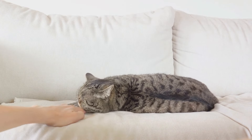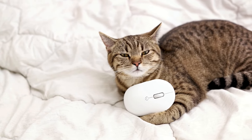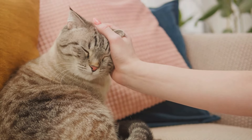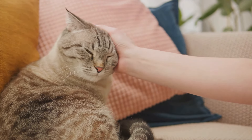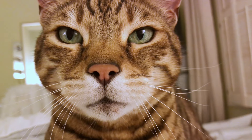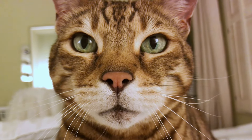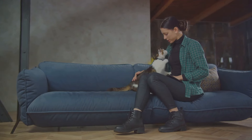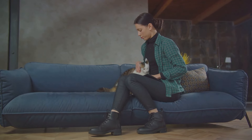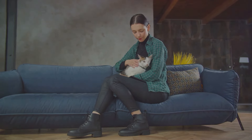Next, we have slow blinking, also known as cat kisses. If a cat locks eyes with you and delivers a series of slow, deliberate blinks, consider yourself loved. This is a cat's way of showing trust and relaxation in your presence. Finally, there's the classic sign of a cat following you around. If your feline friend seems to shadow your every move, trailing from room to room, it's not just curiosity — this behavior indicates that your cat enjoys your company and wants to be near you. So the next time your cat kneads your lap, gives you slow blinks, or follows you around, know that it's their way of showing love.